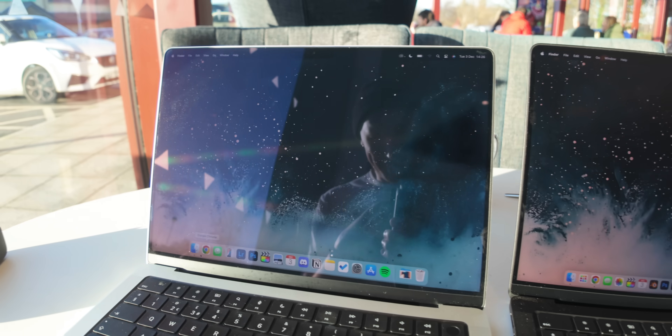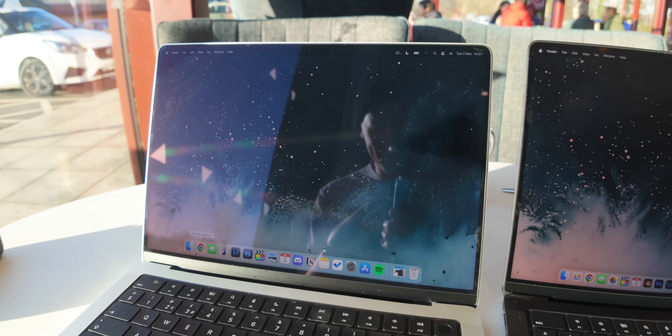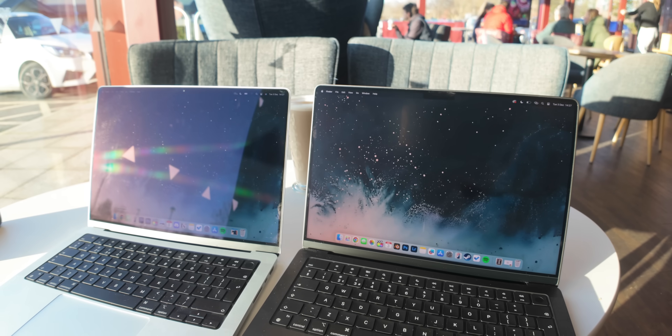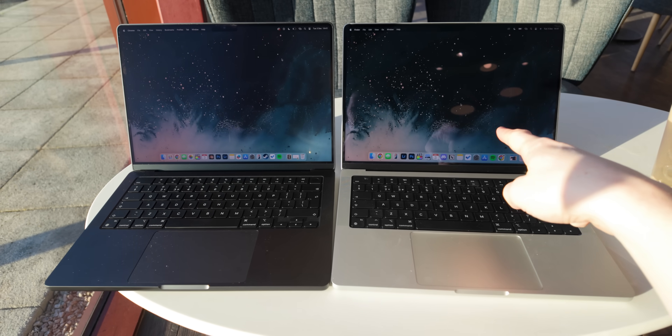The difference you can tell pretty much immediately. The new MacBook Pro with the Nano Texture Display is way less reflective, and it's not distracting at all to work on. I can imagine if you did a lot of work on the move, in cafes, or on the train, it's going to be really useful. When I compare it to my old MacBook Pro, it's so much more reflective.